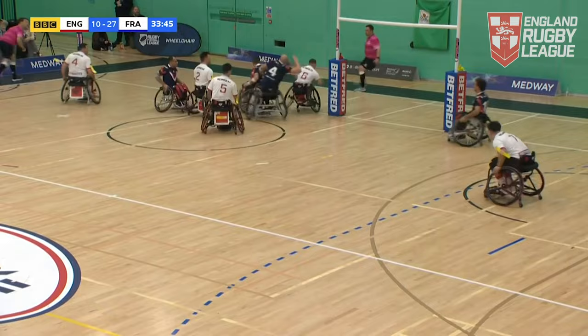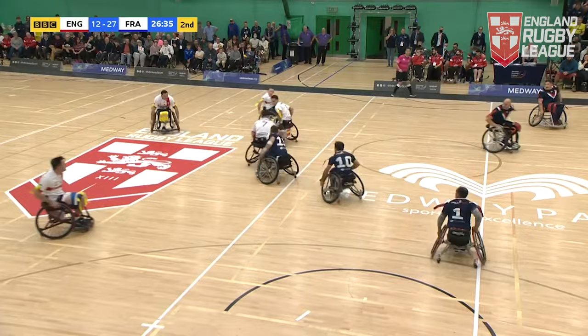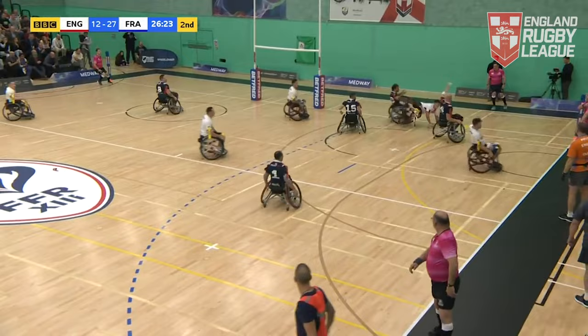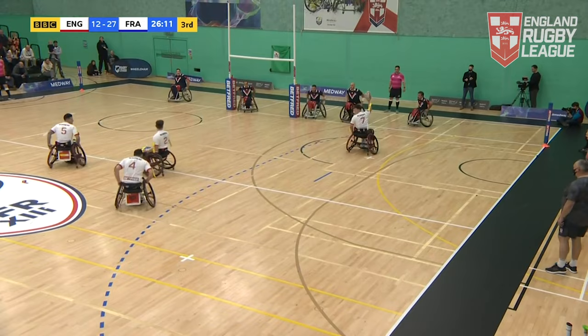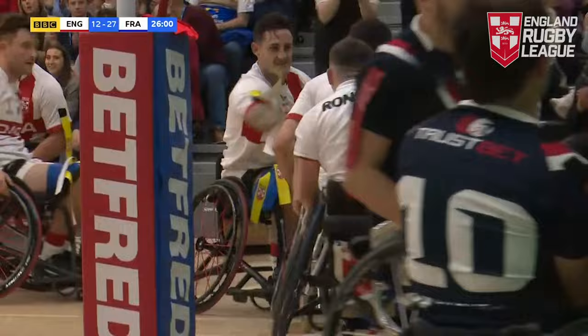England had to score next and they have scored! It really is end-to-end and the speed and intensity is going up. Busson — a try-saving tackle! England were going to score another miraculous try but Busson had other ideas. Wonderful defense from the French. But England now starting to show what they can do — the ball goes to King, chance here, Collins is in!